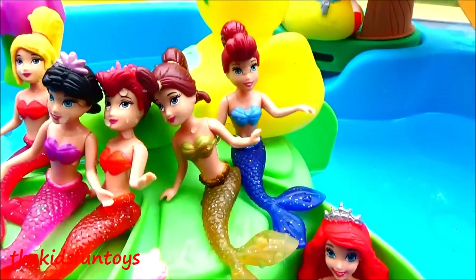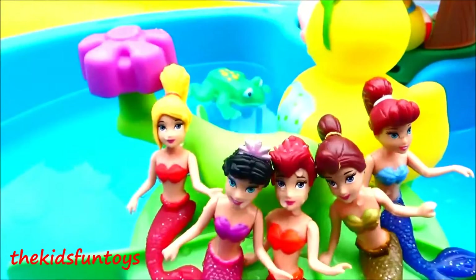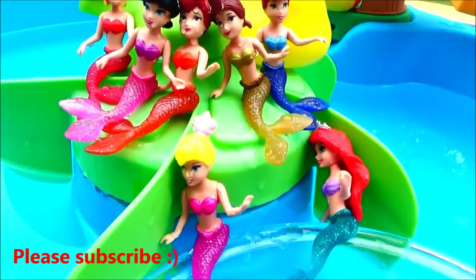This is super duper awesome, you guys! Hope you had fun with our mermaids' color-changing tops today. This is Jen of Kids Fun Toys — please like, comment, share, and subscribe right here at the Kids Fun Toys channel. Thanks for watching, bye bye!